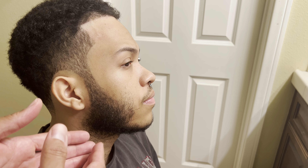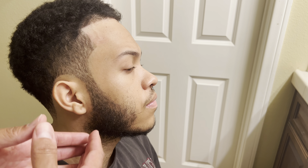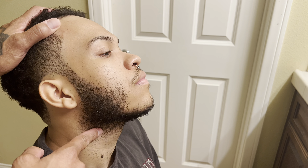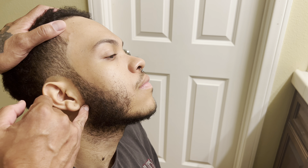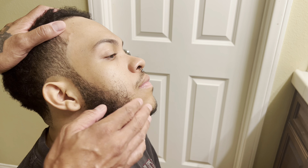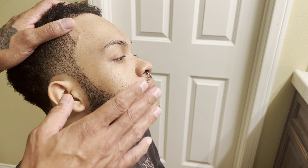I promised I was going to shoot this video and now I'm delivering. What I want to do is show you how I line his beard up. As you can see, he has a lot of growth up here on the high part of his cheek and a lot of growth down on the lower part of his neck. I'm going to create a nice line to give his beard shape on the cheek line, and also a clean line on the jawline — just to make his beard come together and look nice. It's all about working with what you have and making the best out of your situation.